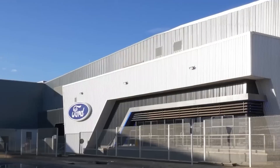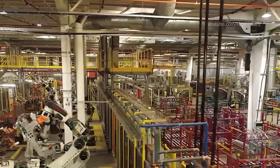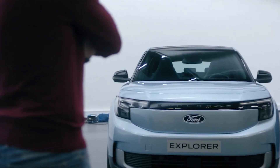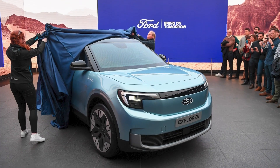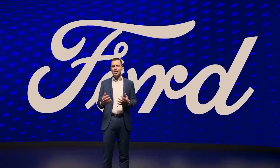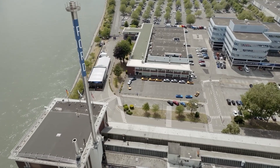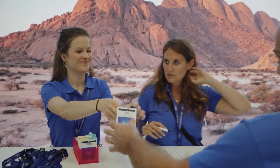This strategy adjustment is part of Ford's larger plan to reinvent its brand identity in Europe. The Explorer Electric, a car precisely created with European drivers in mind, is at the vanguard of this shift, serving as a vital step in changing Ford's image in the area. This decision represents a significant change in strategy, emphasizing bigger, more lucrative cars to satisfy the changing wants and desires of European customers.